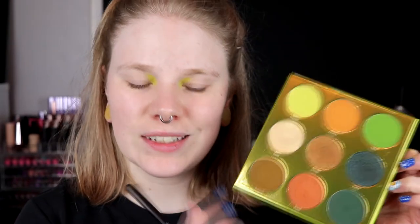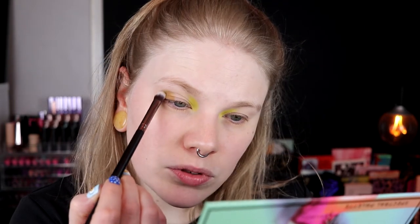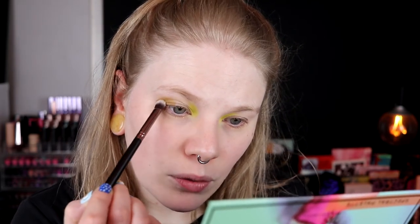I think I will go in with Ashanti — this one — and take it on the outer part of my lid. I don't think I want to take something in my crease today. I am going to smudge this up into my crease but I don't want to use a crease shade like I normally do. I just don't want to do it today.